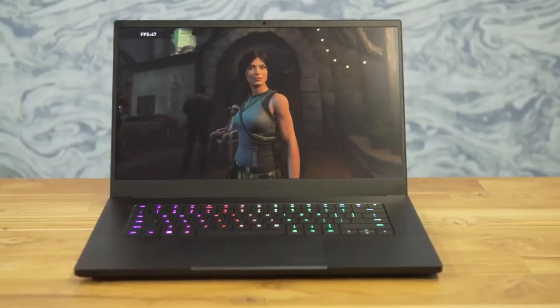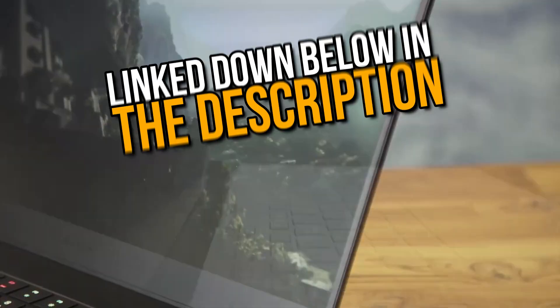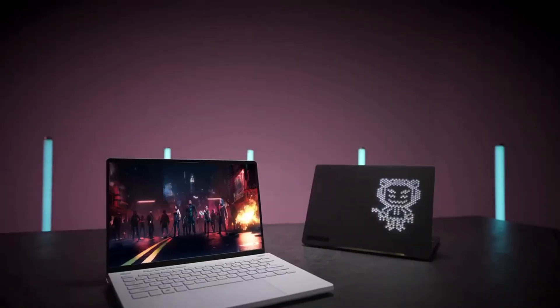If you like any of these laptops, links are available in the description below. You can check out from there. So now without any delay, let's get started.